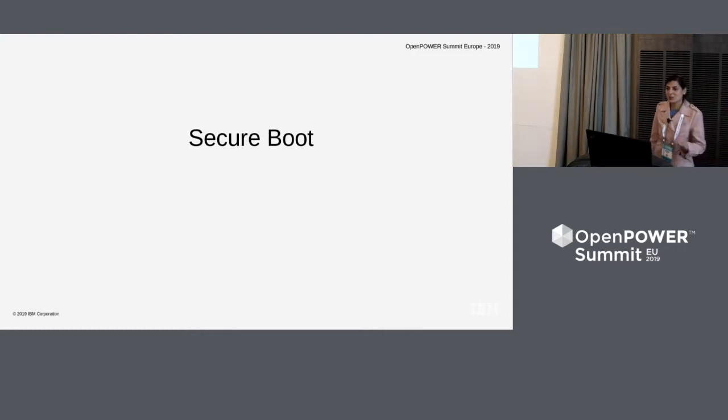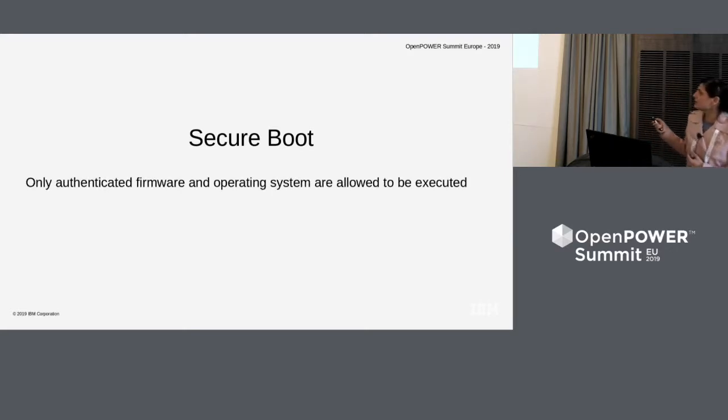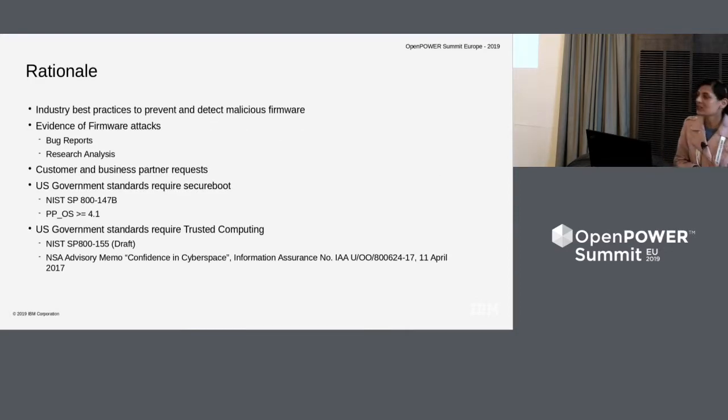Let's start with the basics. What exactly is secure boot? In a simple sentence, it implies that only authenticated firmware and operating system are allowed to be executed. Why is it so? It is industry-based practice to prevent and detect malicious firmware — not just a recommendation, but also driven by evidence of firmware attacks like bug reports and research analysis. It is a customer and business partner request, and also a requirement as part of U.S. government standards NIST SP-800-147-B and protection profile for operating systems version 4.1 or greater.